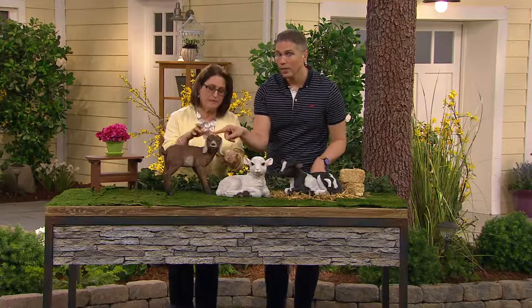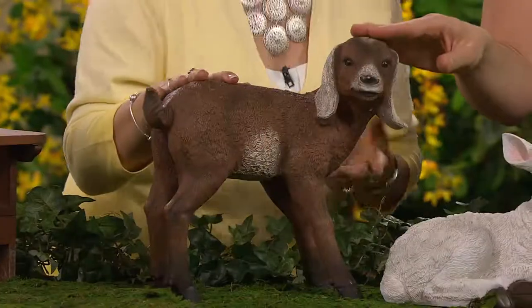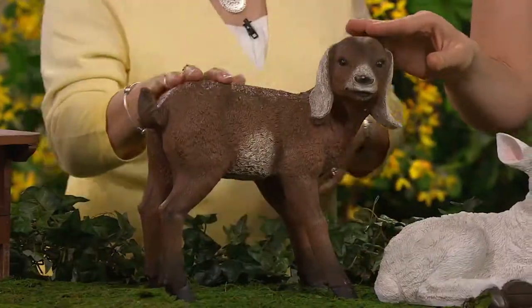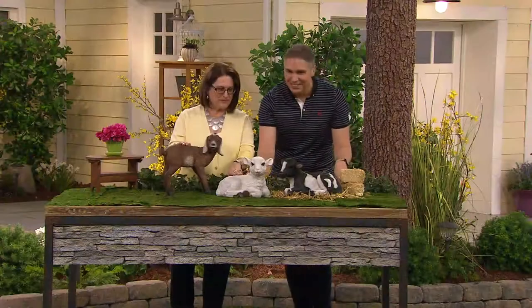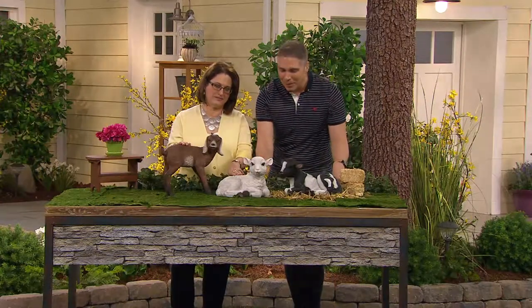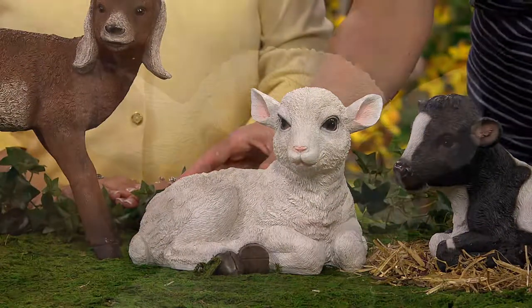We're calling this a goat, and I want to let you know the goat is our most limited. So if you want the goat, add item M45385. And right over here is your lamb — if you want the baby lamb, it's also available at that price of $29.98.